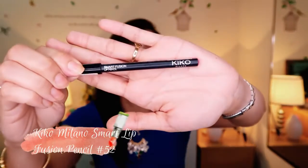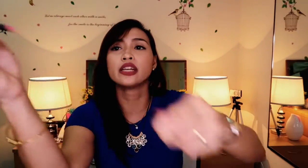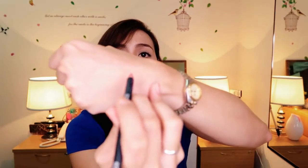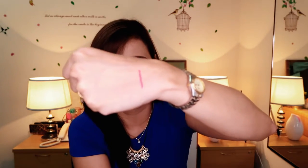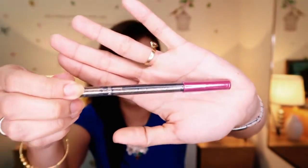Now let's move on to the makeup products. First up is a lip pencil from Kiko Milano — the Smart Lip Fusion Pencil in shade 527, which is a magenta lip liner, bought for 2 euros or roughly 108 pesos. Another one is a steal from Primark for only 1 euro 50 cents, also a lip pencil in magenta. Let me show you the swatch — this is just 1 euro 50, or 81 pesos.